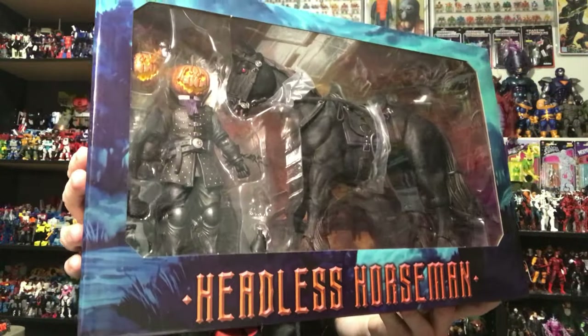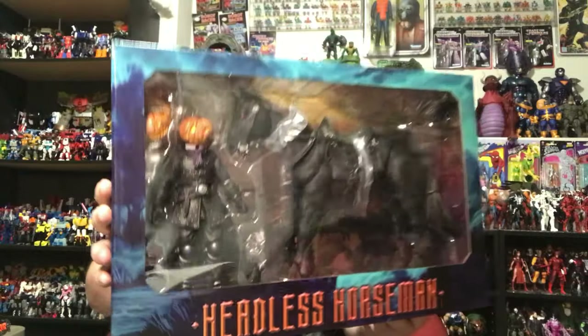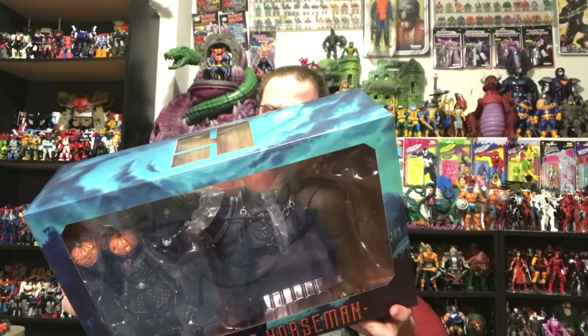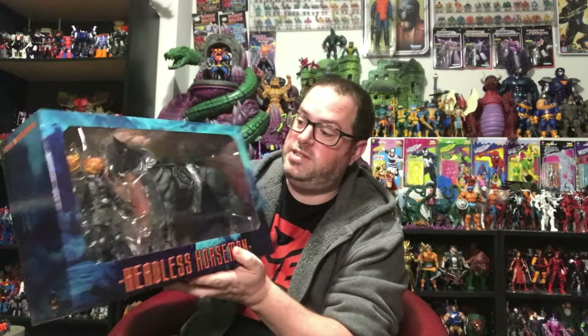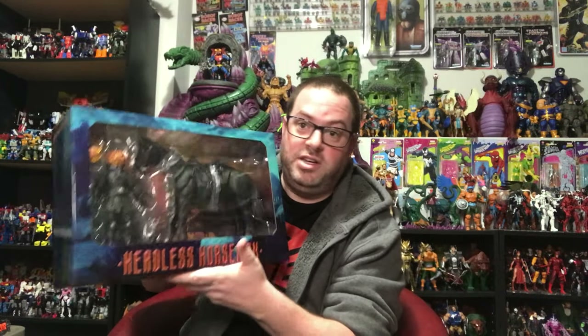Now with the sleeve off, the back and sides remain the same, but there's a big open window on the front — sorry about the glare. You can see the Headless Horseman in there with a couple of swappable heads and his horse. I'm going to take a break here to get this guy opened up. Before I come back I'll read the bio on the side of the box — maybe that'll tell me if the horse has a name.